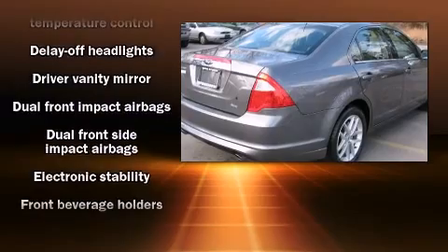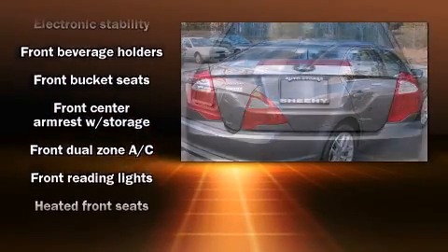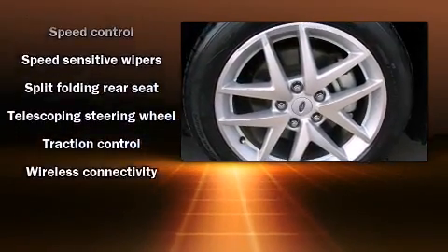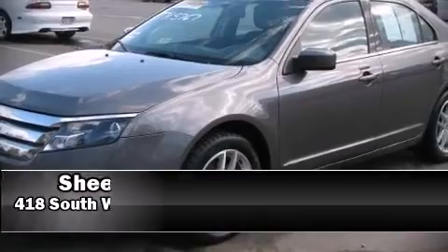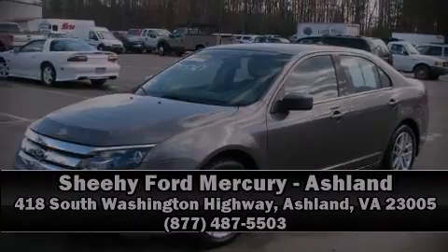The 2010 Ford Fusion — this four-door, five-passenger sedan still has less than 25,000 miles. The following features are included: leather upholstery, heated seats, front dual zone air conditioning, remote keyless entry, and a split folding rear seat.